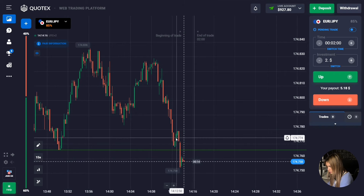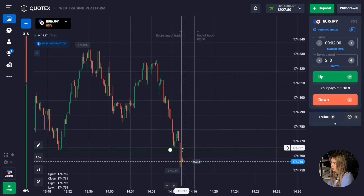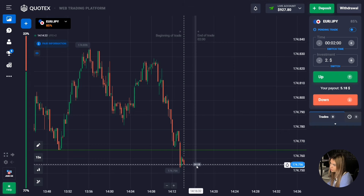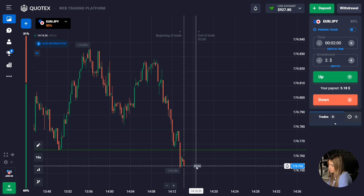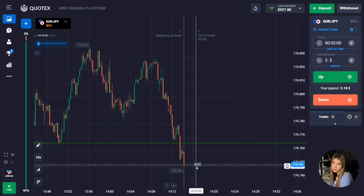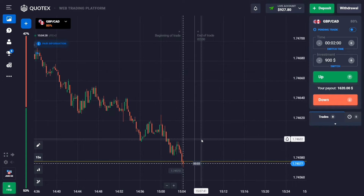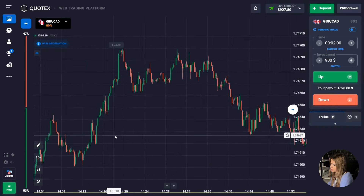After the upward pullback the downward movement continued. The level was broken by a confident impulsive red candle and we managed to make money on the downward movement — two minutes was just enough. The price has really great potential to go down, and confident red candles continue to form. The strategy works perfectly with the right approach and certain knowledge.